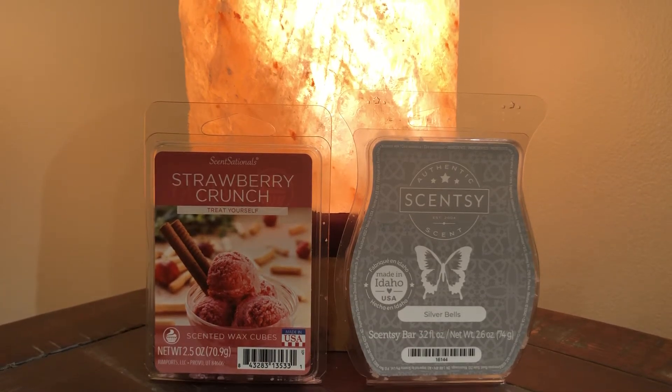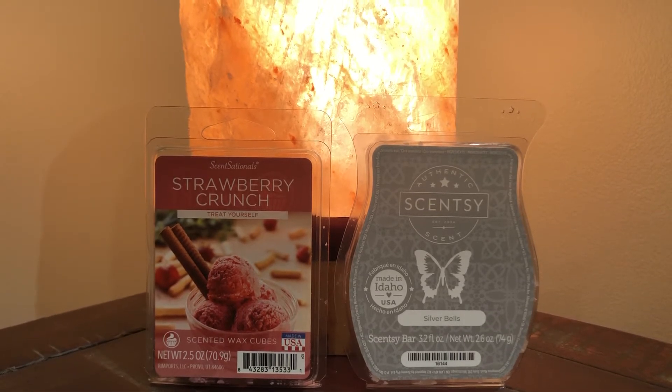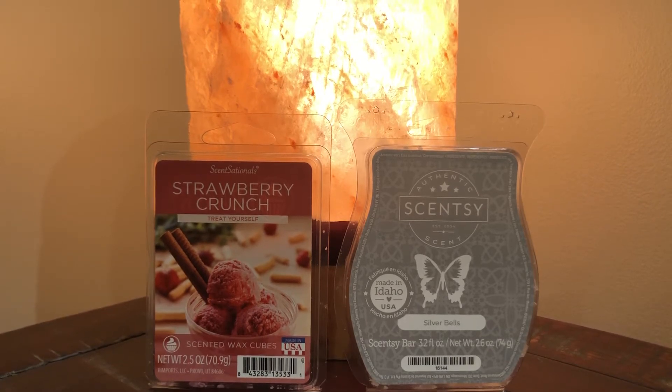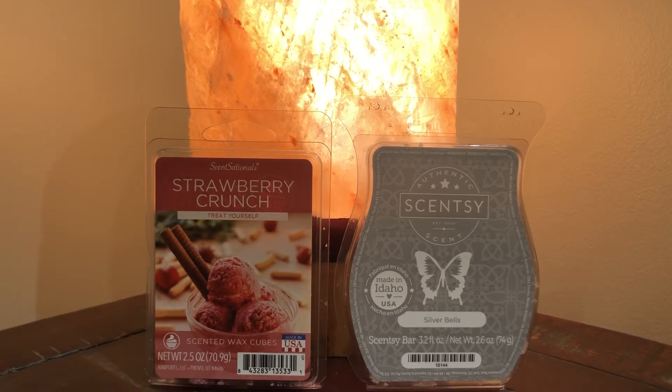Hi and welcome to my channel, my name is Marci and I am a wax enthusiast. I thought that it would be fun to start a new series called Saturday Scents, and I will be featuring whatever it is that I am warming in my home that day — whatever home fragrance is going on in my house.